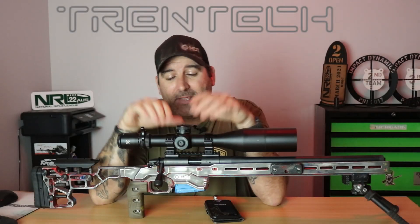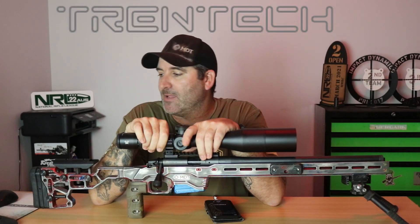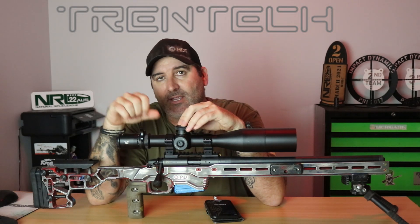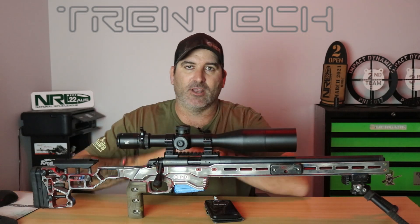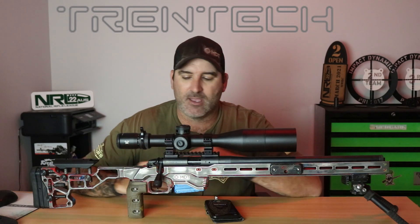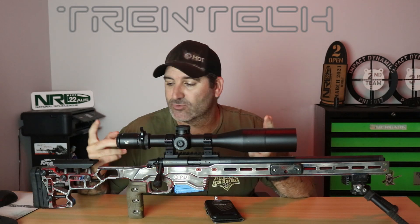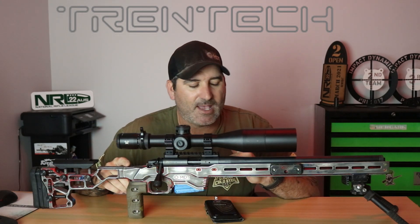Hi guys, welcome to the channel. It has been ages since we've posted anything up here. COVID has just been hammering us — the ranges are opening, closing, opening, closing. No one really knows what's going on so it's been real hard to get out and do content for you guys. The NRL stuff is still going pretty strong which is why I decided to do a .22 video for you guys.